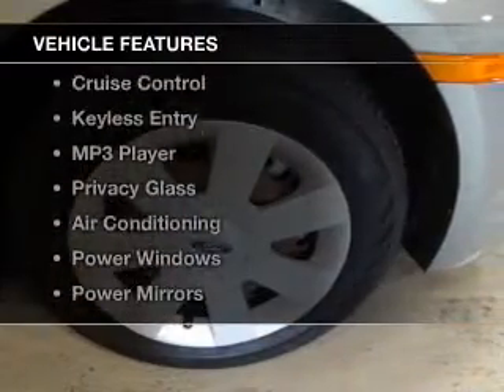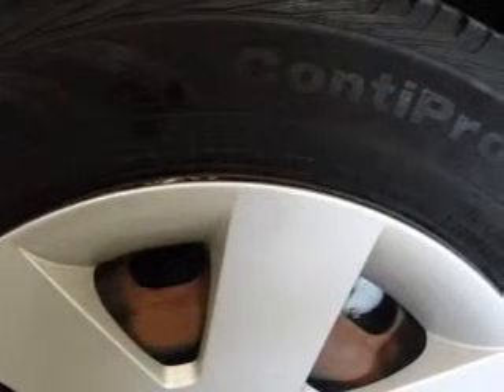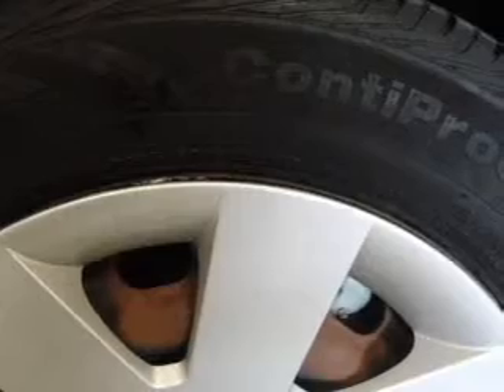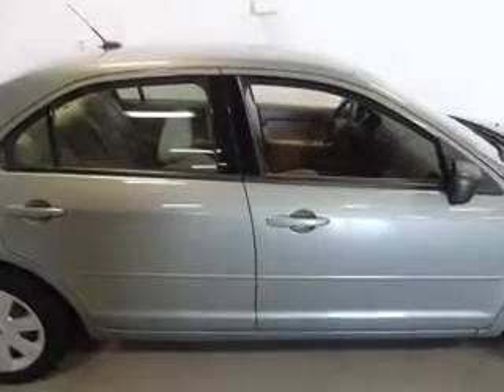The features include digital audio input, tilt-and-telescopic steering wheel, an alarm system, cruise control, keyless entry, an MP3 player, privacy glass, air conditioning, power windows, and power mirrors.